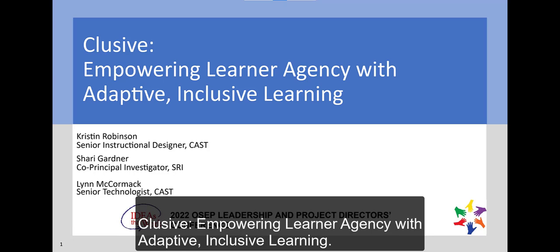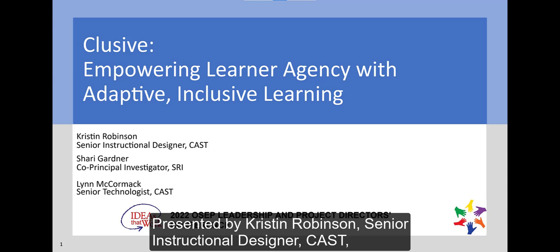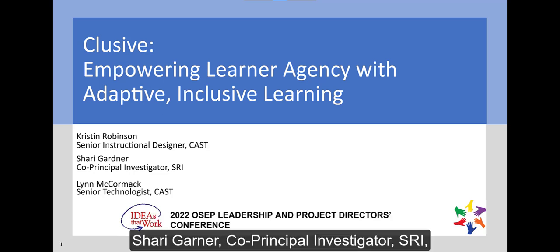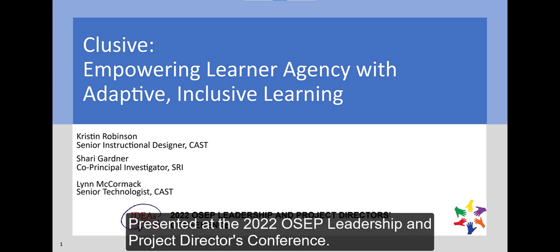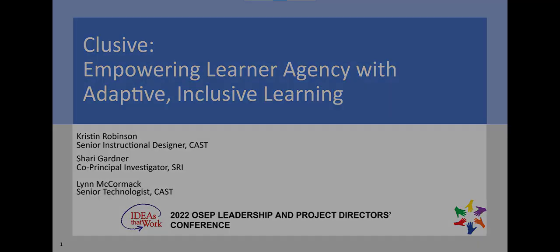CLUSIVE: Empowering Learner Agency with Adaptive, Inclusive Learning. Presented by Kristen Robinson, Senior Instructional Designer, CAST; Shari Gardner, Co-Principal Investigator, SRI; and Lynn McCormick, Senior Technologist, CAST. Presented at the 2022 OSEP Leadership and Project Directors Conference.